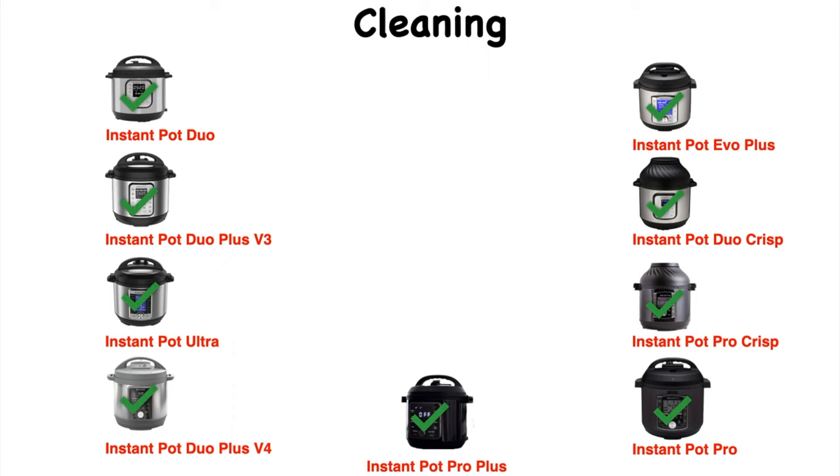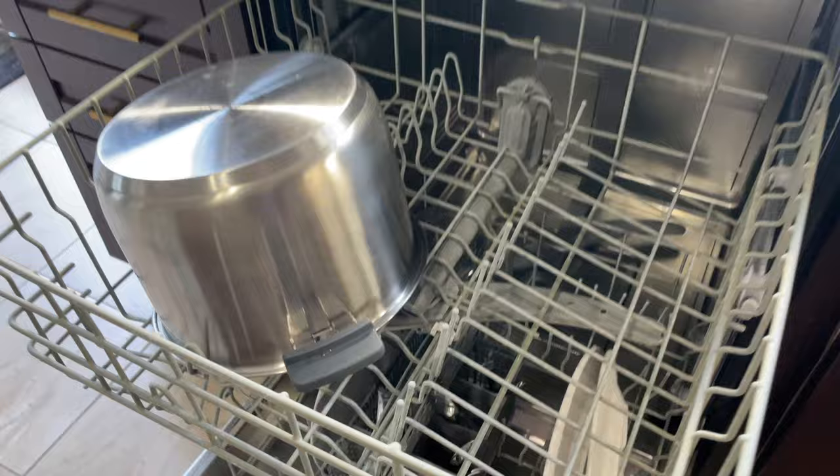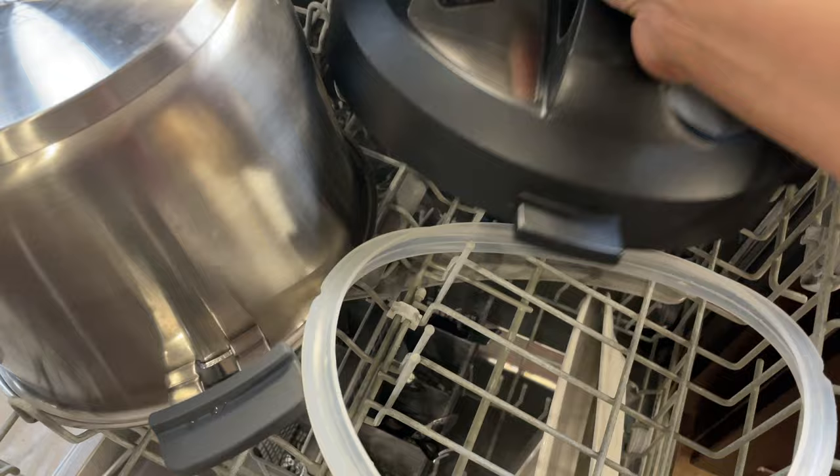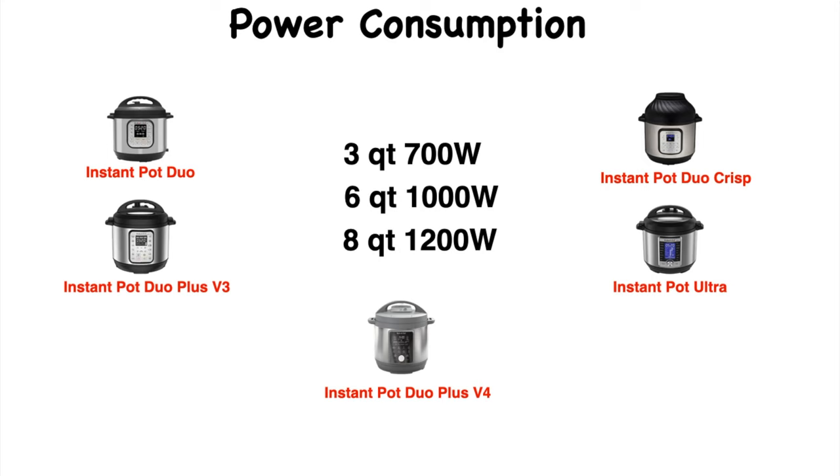Instant Pot cleanup is a breeze. For all these models, the inner pot, lid, and sealing ring are dishwasher safe — keep them on the upper rack. If you're going to put the lid in the dishwasher, you have to remove the steam release valve first. I usually hand wash the lid with dish soap. Instant Pot power consumption varies with size and model: for most models, 3-quart is 700 watts, 6-quart is 1000 watts, and 8-quart is 1200 watts.